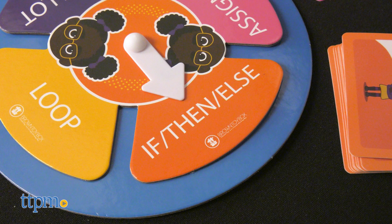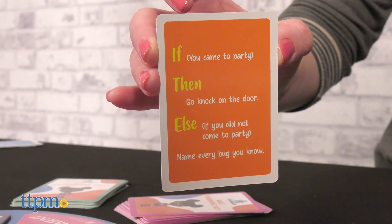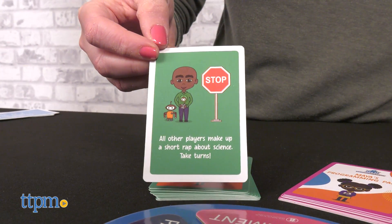There's also a card game that introduces kids to the concepts of loop, if-then-else, and assignment through fun activities that get kids talking and being active.